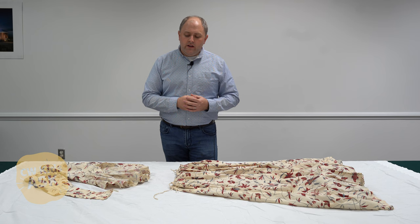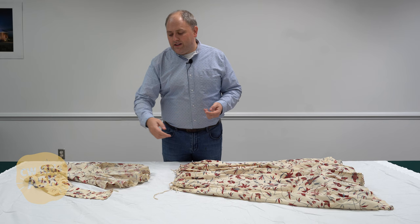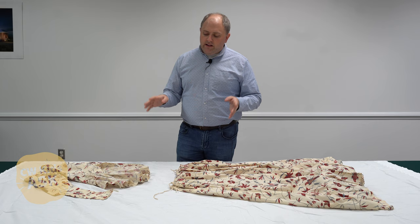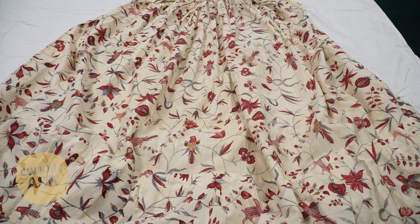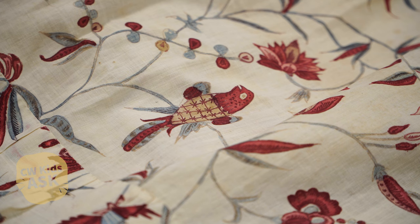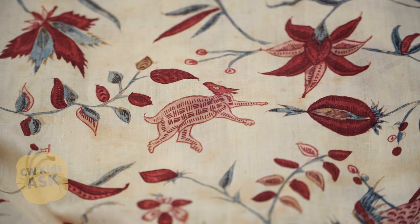The jacket is center-front closing, which is what we would expect for the late 1780s to 1790s. It also has long sleeves, also very typical. But what's very interesting is that the fabric itself probably dates 40 to maybe even 50 years earlier than Anne actually having it made up into this jacket. It may have been bed curtains or some other textile in the household that was then repurposed, cut apart, and remade into this jacket and petticoat.